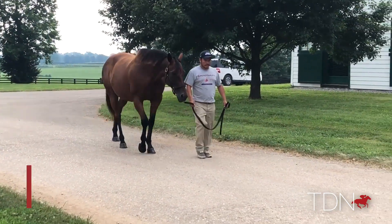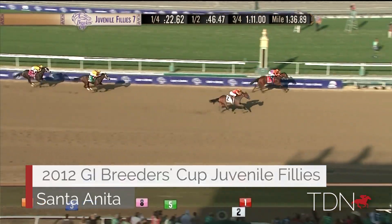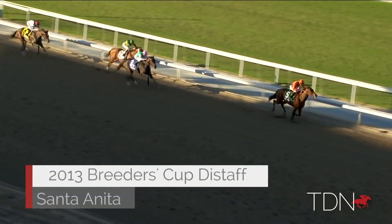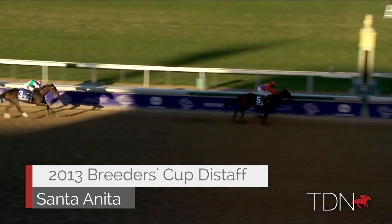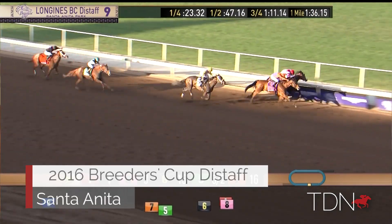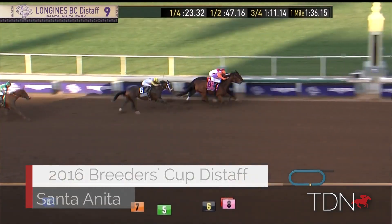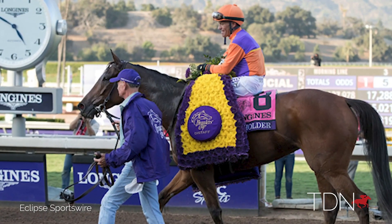A racehorse like Beholder doesn't come around very often, so you've really got to enjoy those kinds of successes. As a mare who accomplished on the track what few others have — to have won a Grade 1 at age 2, 3, 4, 5, and 6 — it's always great to have those racing colors out there, and we were all able to enjoy what she did. I think it always adds a little bit of credibility to your operation to have a filly like that out there and performing.